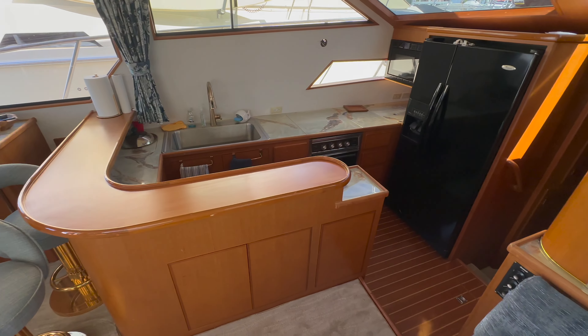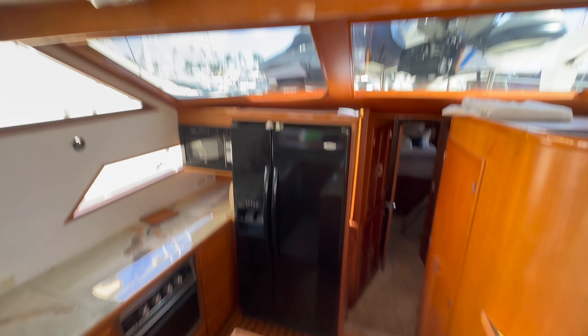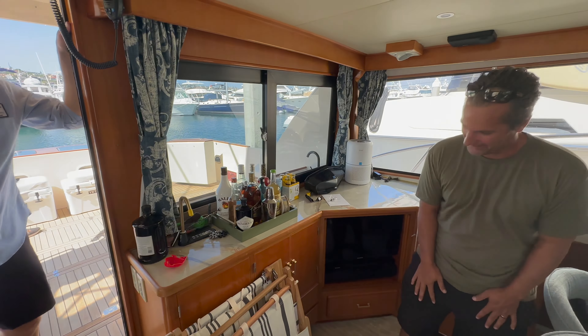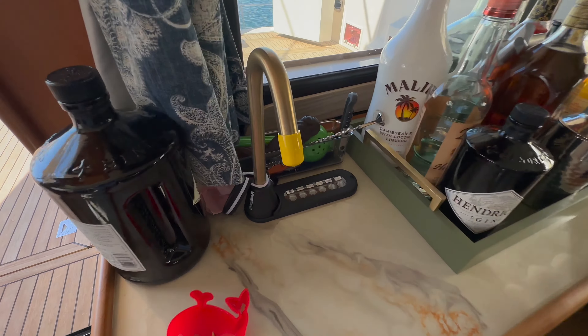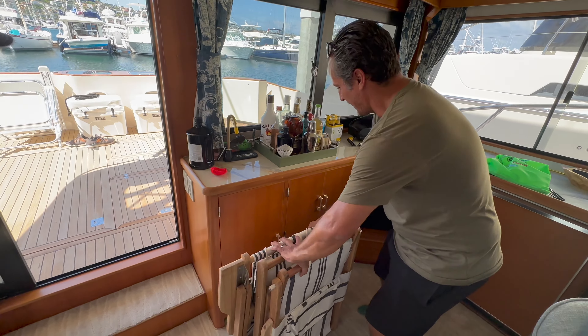We're almost done. We did the countertops, mattress, all the soft goods and everything else was ready to go. All the lights and that kind of stuff we'll probably do later. And we've gotta do the stereo system. Oh wait — the best part of all, how could you forget this?